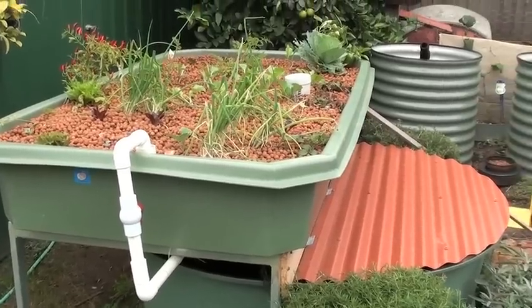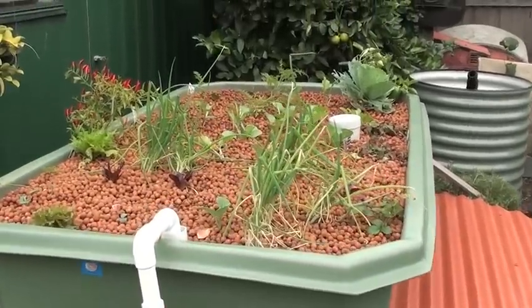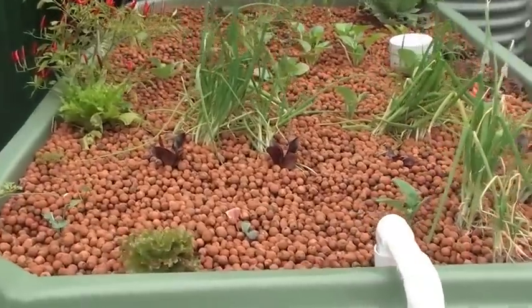Just a bit of an update. It's the 17th of May. It's been a couple of weeks now since Easter, since we put the new veggies in.